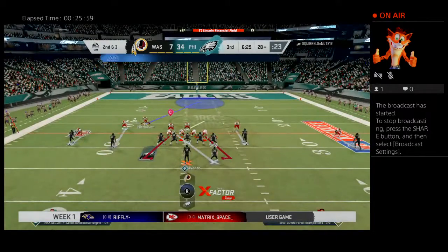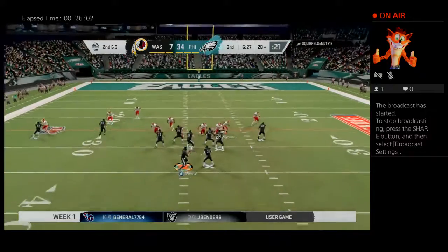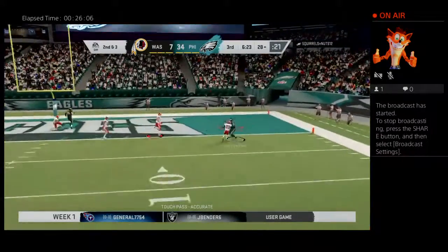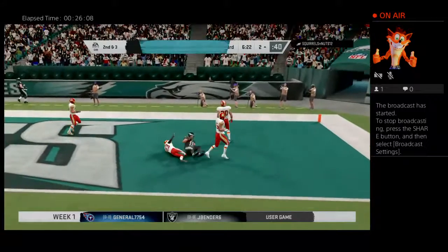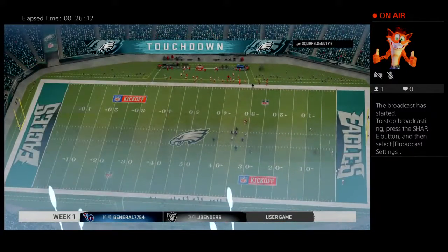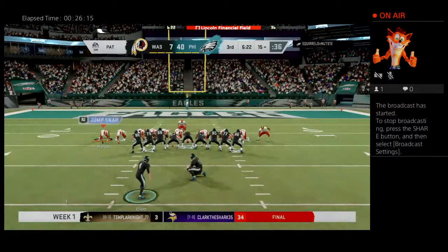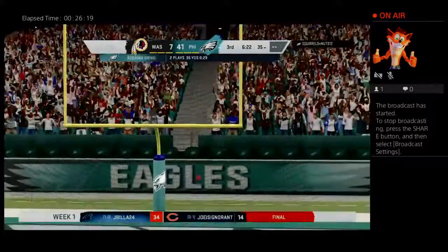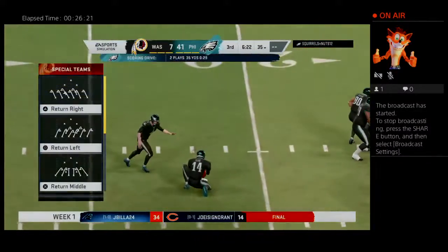A solid run on first down, gain of seven, leaves them with second and three. Throwing on second and three — Wentz letting one go deep and that's going to be caught for an Eagles touchdown! JJ Arcega-Whiteside — already his second touchdown here in this opening weekend. The forced turnover on defense leads directly to six points.